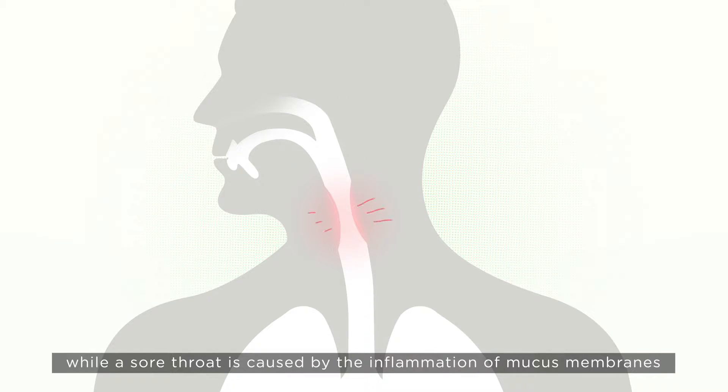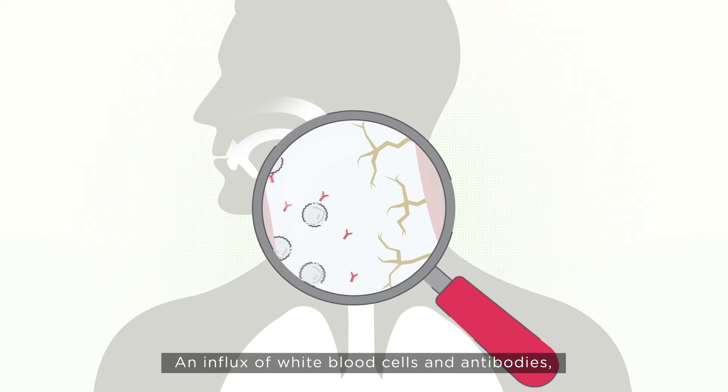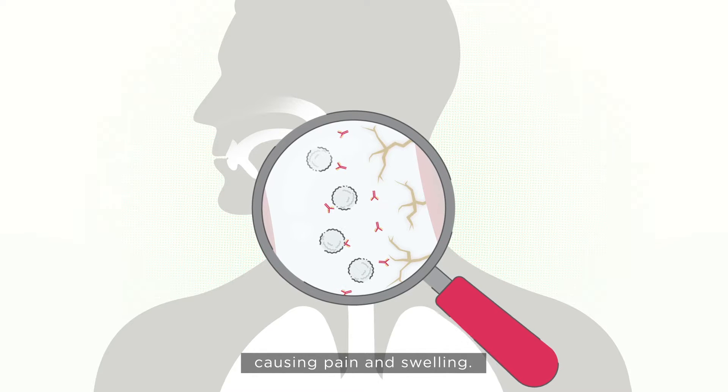A sore throat is caused by the inflammation of mucus membranes that line your throat. An influx of white blood cells and antibodies can put pressure on the nerves in your throat, causing pain and swelling.